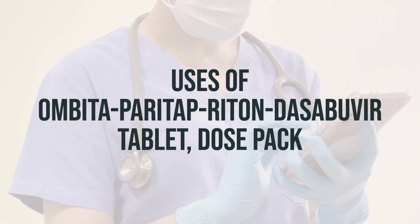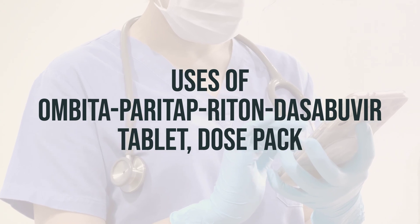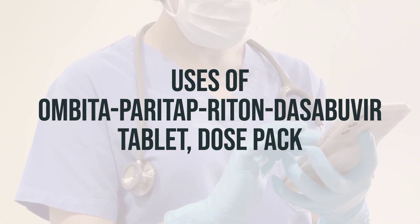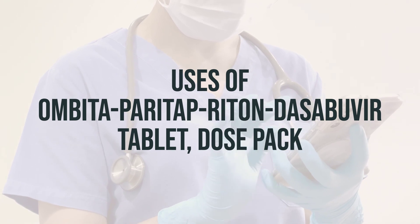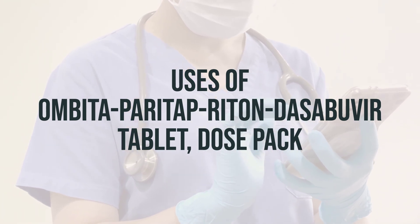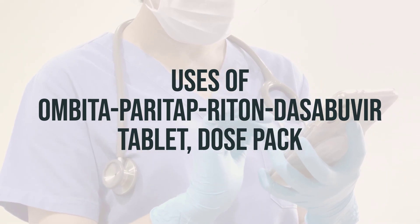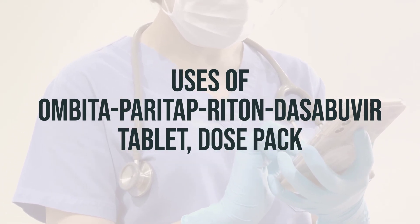In this video, we'll be talking about Ombitasvir-Paritaprevir-Ritonavir and Dasabuvir Tablet DosePak. This product contains two different tablets. One tablet contains three medications: Ombitasvir, Paritaprevir, and Ritonavir. The other tablet contains Dasabuvir.